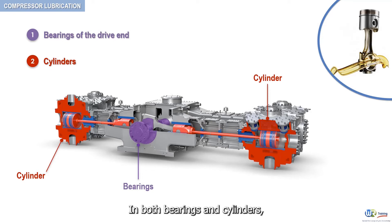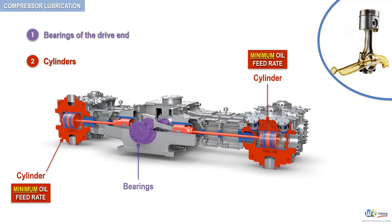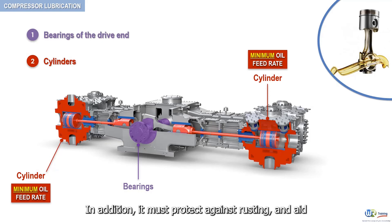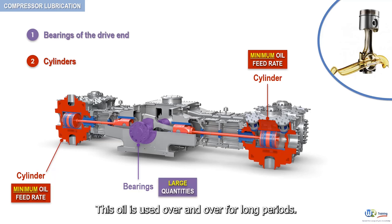In both bearings and cylinders, the lubricating oil must form and maintain strong films. These films will minimize friction and wear. In cylinders, however, it must render this service with the rate of oil feed kept at a minimum. In addition, it must protect against rusting and aid in sealing the piston, compressor valves, and rod packing against leakage. Bearings, however, are supplied with large quantities of oil, which is used over and over for long periods.